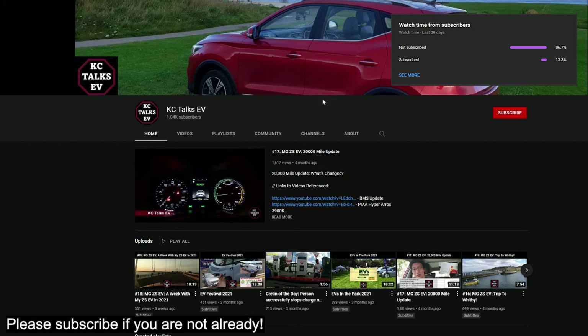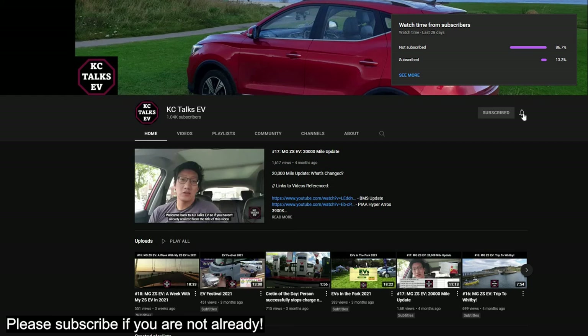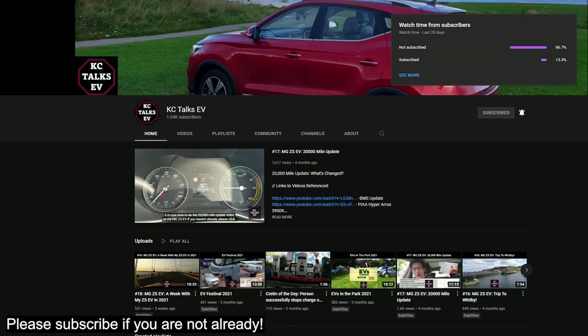So that's pretty much it. If you liked the video or found it informative, please give it a like. The range test and charging curve test video will be coming out next week, so make sure you're subscribed and click the bell icon to be notified. Thank you for watching and talk to you later.